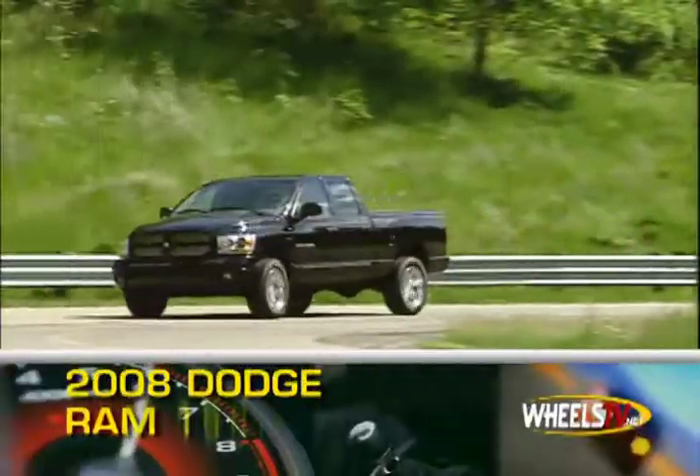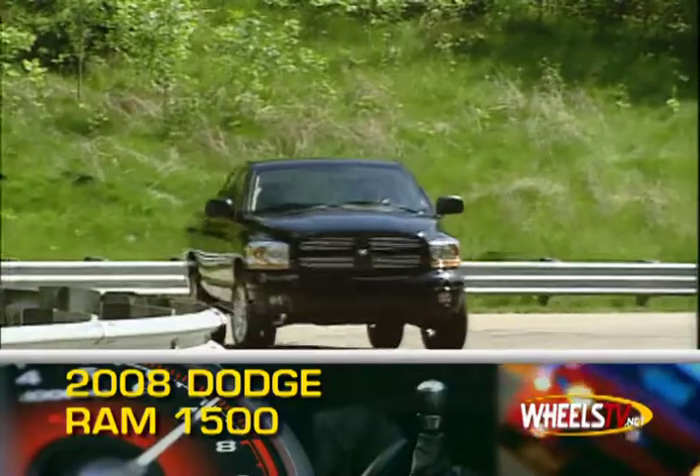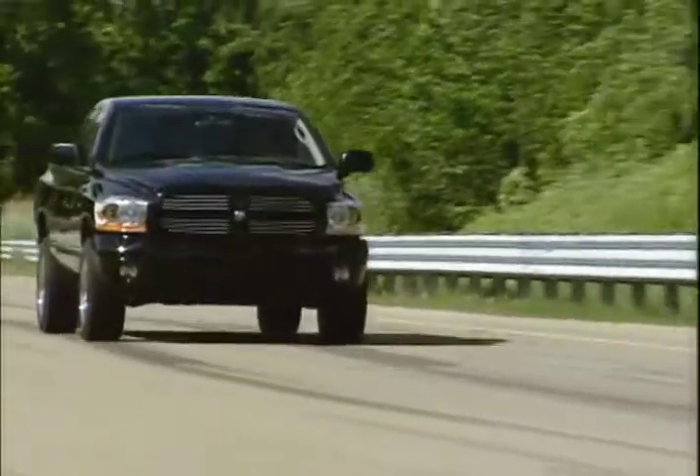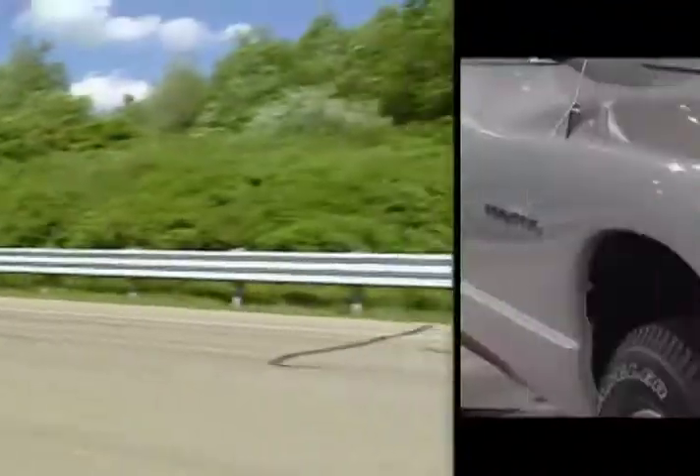Brawny inside and out, the 2008 Dodge Ram 1500 is a full-sized pickup with plenty of interior room and available Hemi power that all together make this truck a great all-around performer.